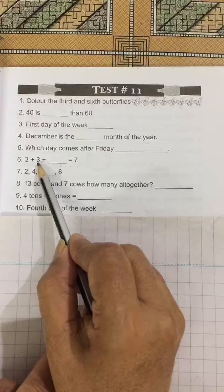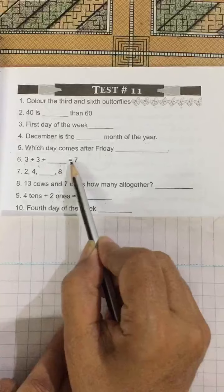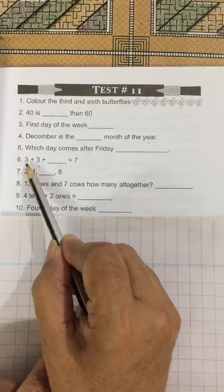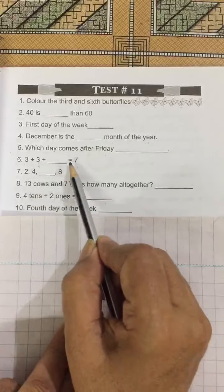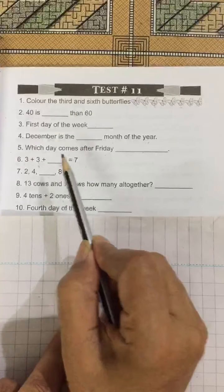No. 6: 3 plus 3 plus 3 plus blank is equal to 7. 3 plus 3 is 6, and 6 plus 1 is equal to 7. So 1 is the answer.